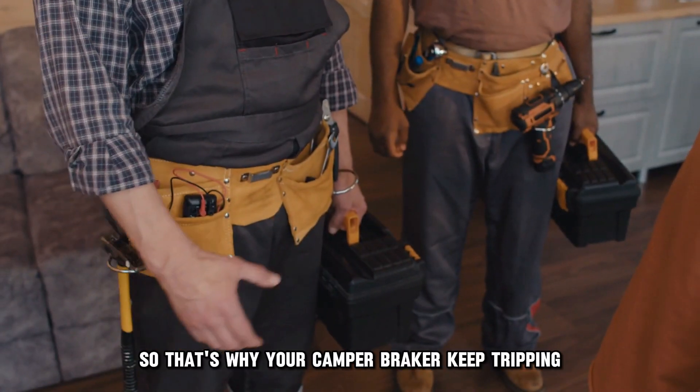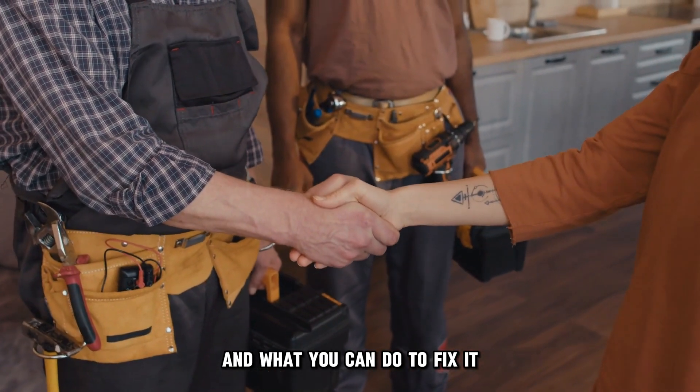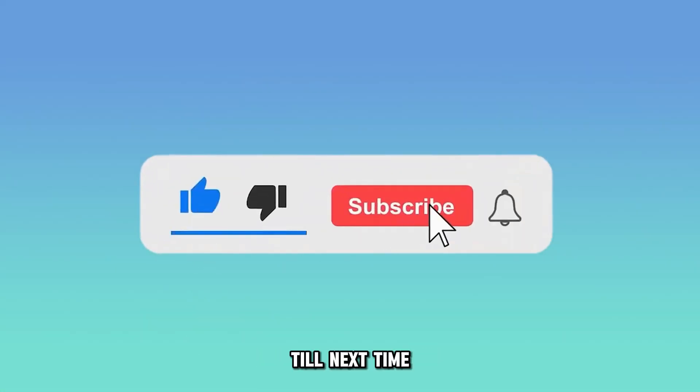So, that's why your camper breaker keeps tripping and what you can do to fix it. It's that simple. Thanks for watching. Till next time.